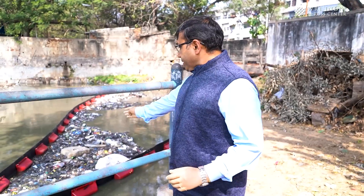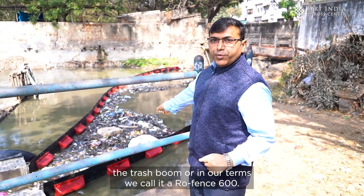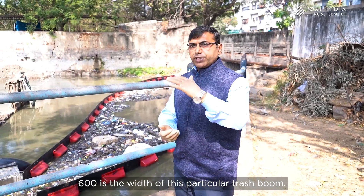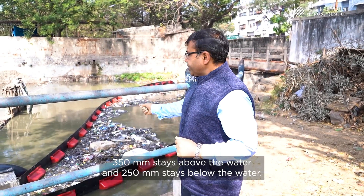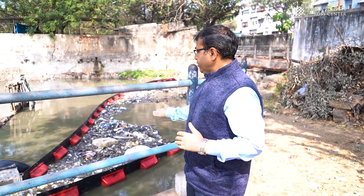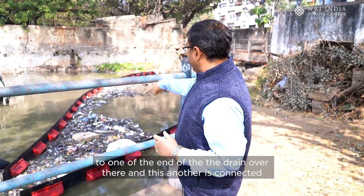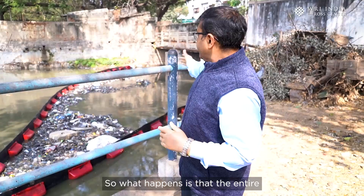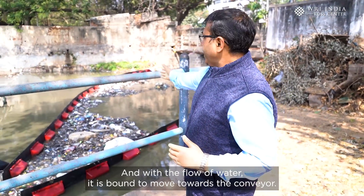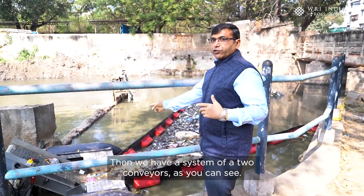This particular black and red belt is called the trash boom, or in our terms, the 'row fence 600' — 600 being the width. 350mm stays above the water and 250mm stays below. This boom is connected across both ends of the drain so that all trash stops at the boom, and with the flow of water it moves toward the conveyor.